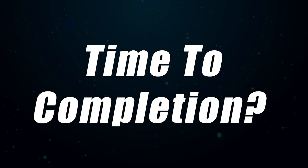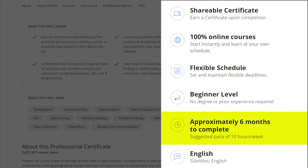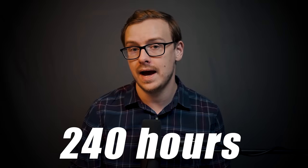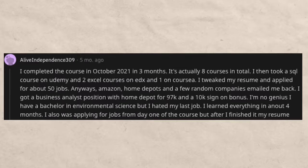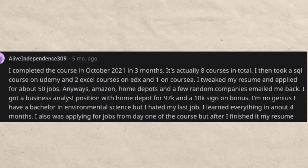The first thing we're going to talk about is how long it takes to complete. On the website itself they say it takes approximately six months to complete with you studying 10 hours per week — so that's approximately 240 total study hours. However, almost all of the self-reported data, reviews, and testimonials say that it doesn't take anywhere near six months.